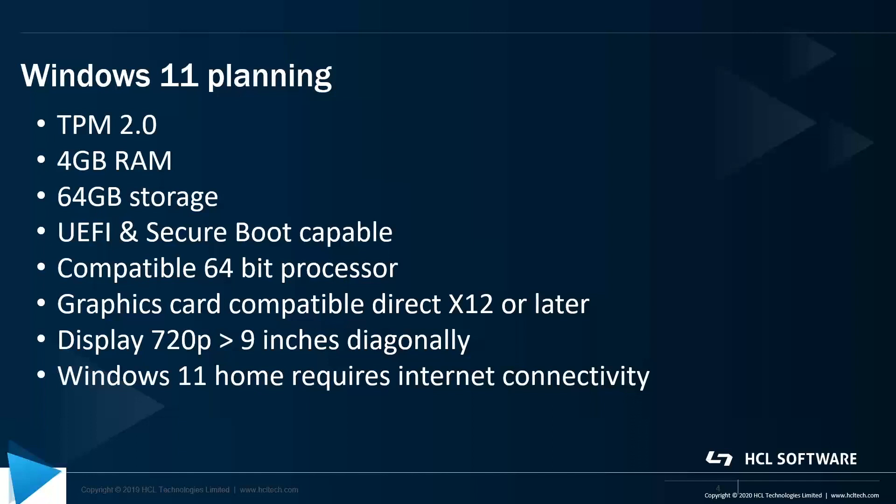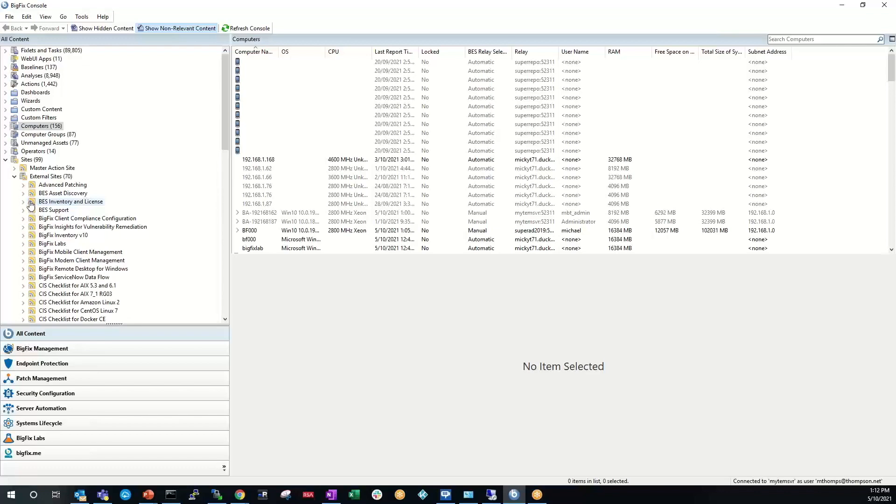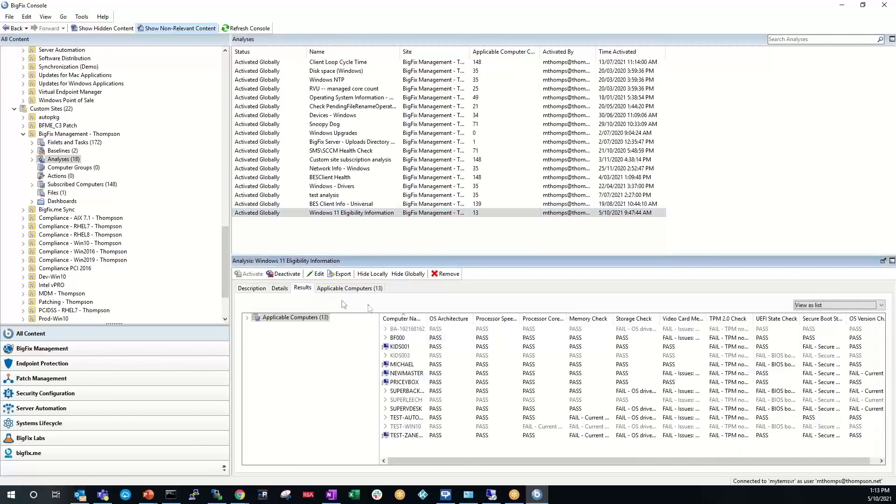That can be a little difficult, but luckily with BigFix we've got you covered. I'm just going to show you some of the capabilities we're going to have to help you with that planning. These will get released in the BES inventory and license site for customers that have Lifecycle available. Because they haven't been released yet, I actually have them in a custom site. We have an analysis here for Windows 11 eligibility, and looking at the results we can see these systems are doing checks on pass and fail for various different components.